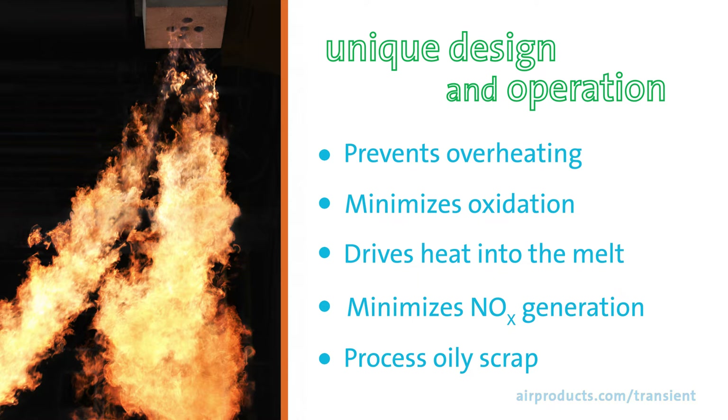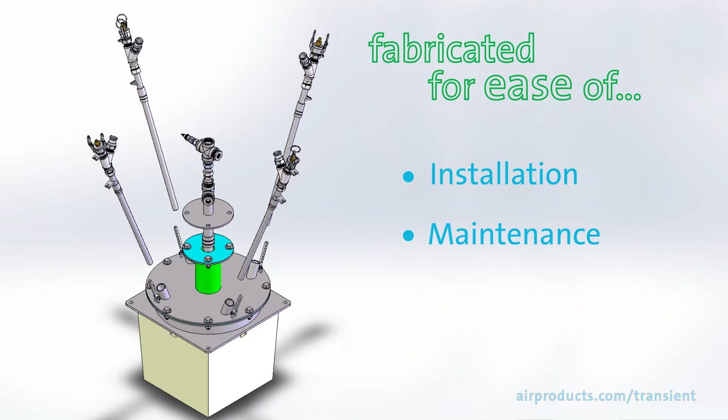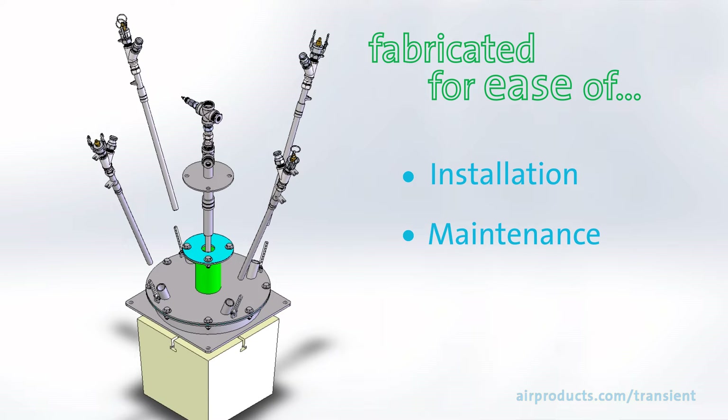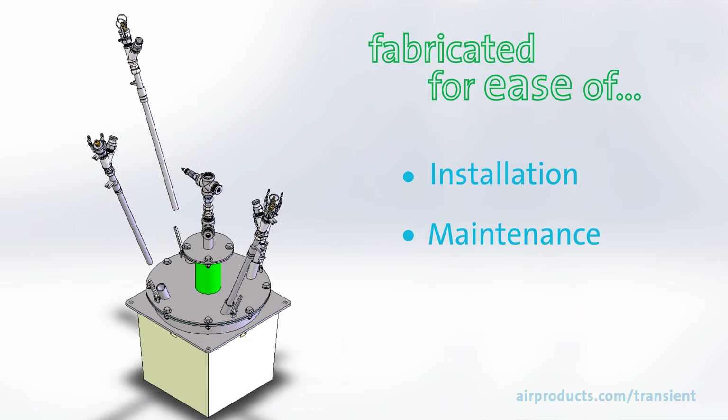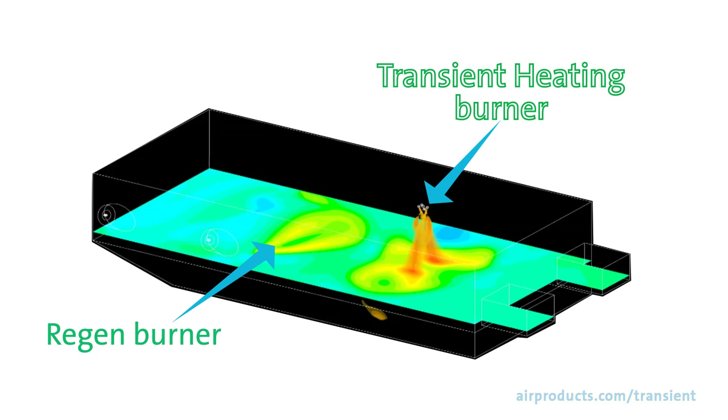The burner provides the ability to process oily scrap with reduced production delays and lower fuel consumption and emissions. It is fabricated for ease of installation and maintenance — individual fuel nozzles and the pilot burner can be removed for maintenance or replacement. It can be used in full oxyfuel installations, as well as in boost applications in conjunction with air fuel sidewall or regen burners, as shown in this computational fluid dynamics modeling image.